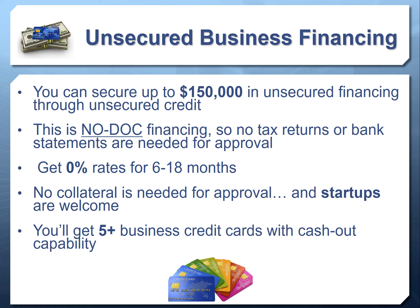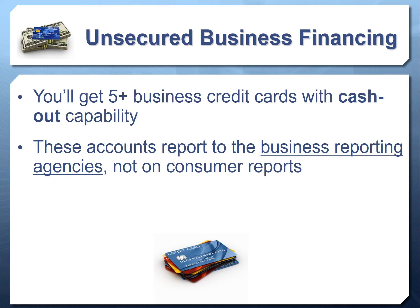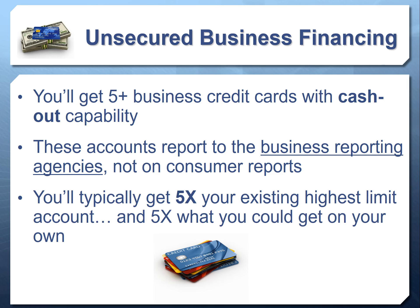You get the benefit of credit cards with zero percent rates for six to 18 months and the benefit of credit lines where you can physically take the cash out — so zero percent rate with cash-out capability, the best of both worlds. These accounts report to the business credit reporting agencies, not the consumer reporting agencies. So you're getting up to $150,000 at zero percent that you can take as cash — even as a startup — while also building your business credit.